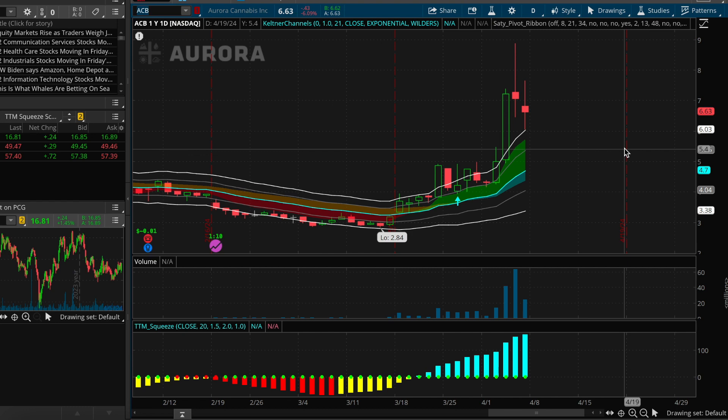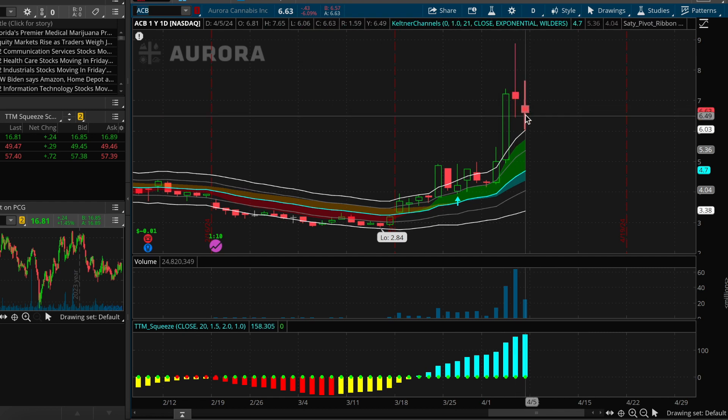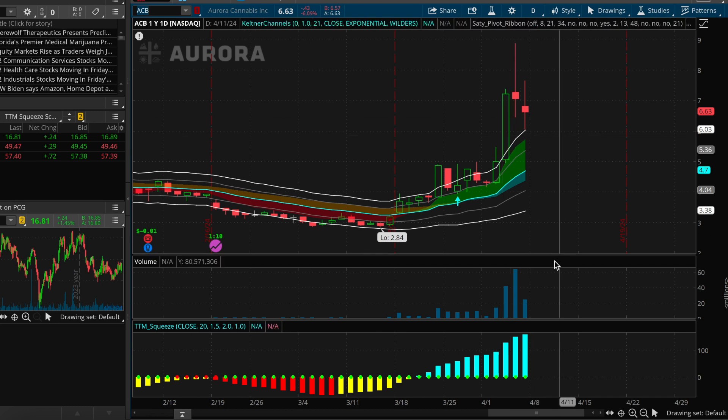Whenever these stocks leave the channel on this setup, we always look to see what they do when they re-engage with the channel. For now, it's looking as though it wants to treat the upper bound of the channel as support. If that's the case, that can sometimes mean that there's more momentum that needs to be exhausted in the direction in which the stock is moving — in this case to the upside — before it's going to be able to pull back into the channel. Let's see if that support on the upper bound of the channel continues to hold up. Even with this sort of two-day drawdown from the highs, we do still see the histogram picking up bullish momentum on the TTM squeeze indicator.